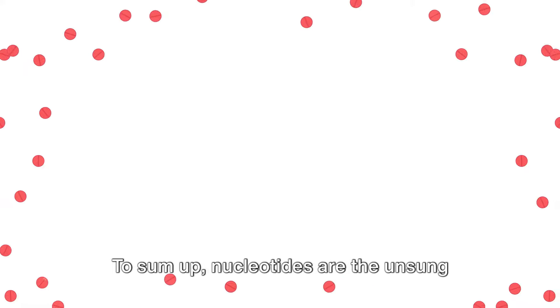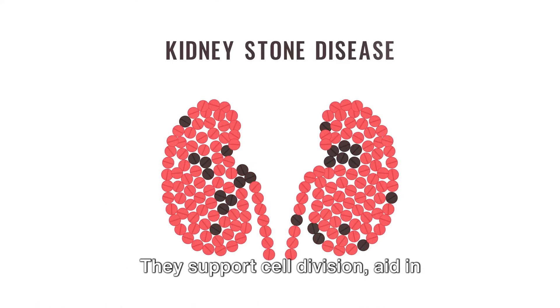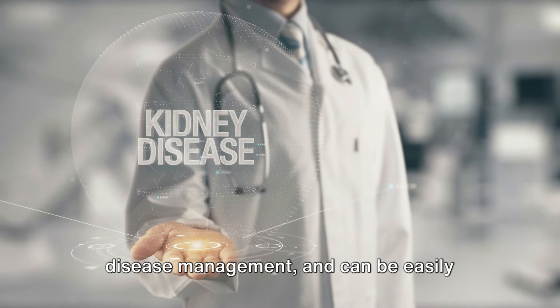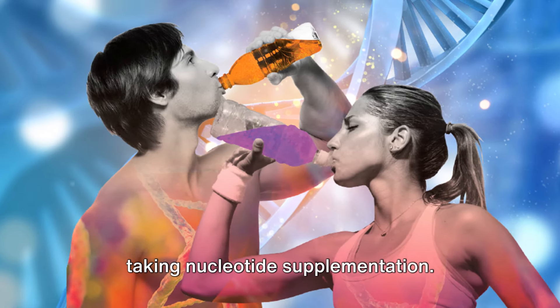To sum up, nucleotides are the unsung heroes of kidney health. They support cell division, aid in disease management, and can be easily incorporated into our daily nutrition by taking nucleotide supplementation.